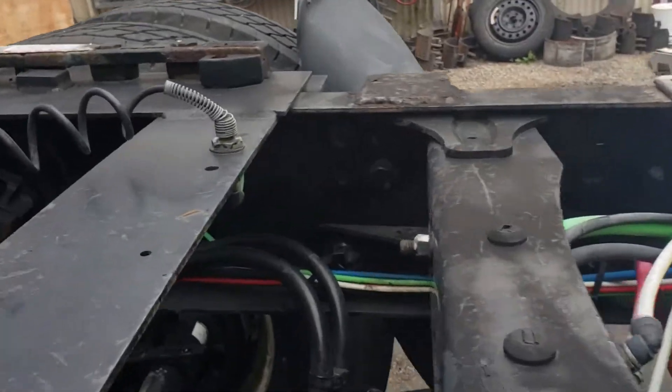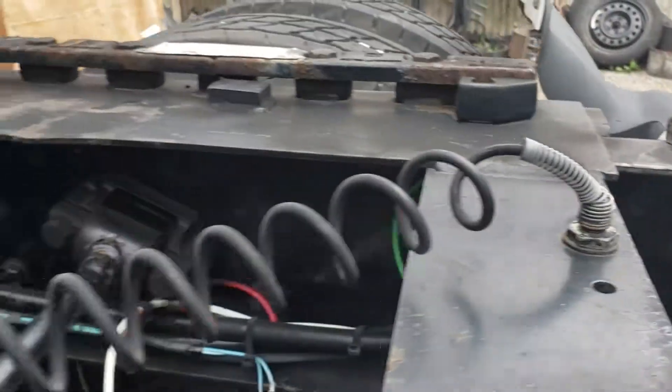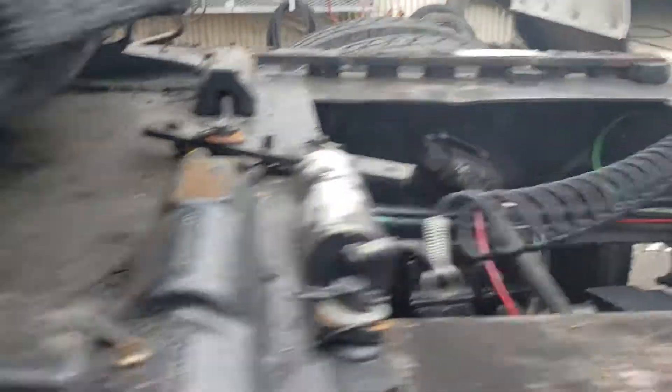Getting the inside of it now — you guys can see I'm not hiding anything in there.